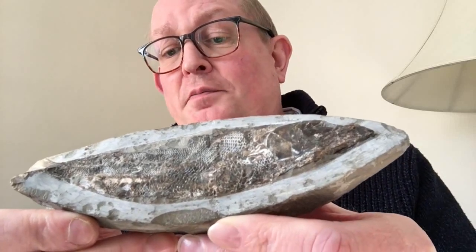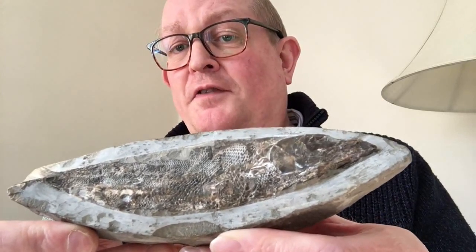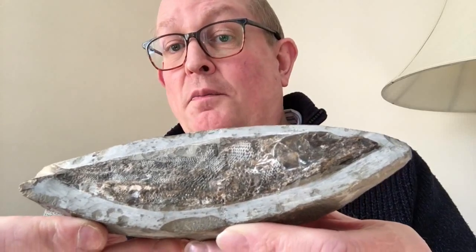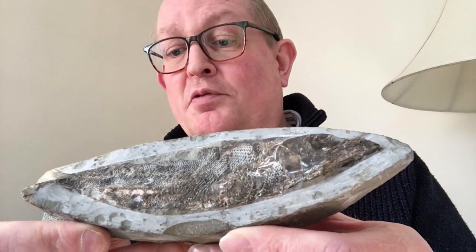The fishes are preserved by a process called phosphatisation, in which the mineral calcium phosphate has replaced the soft tissues of the fish molecule by molecule. Some of the fishes are so well preserved by this process that gills, muscles, hearts, stomachs, and even stomach contents have been preserved.